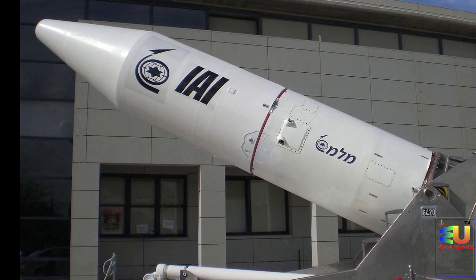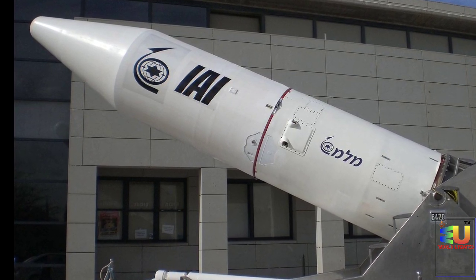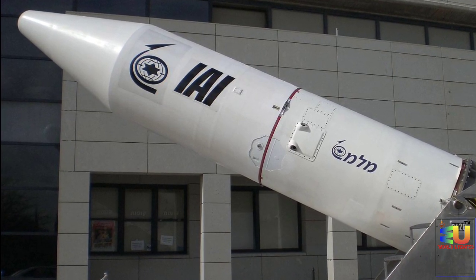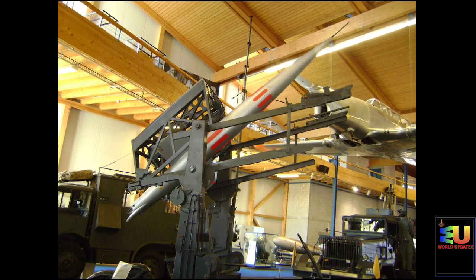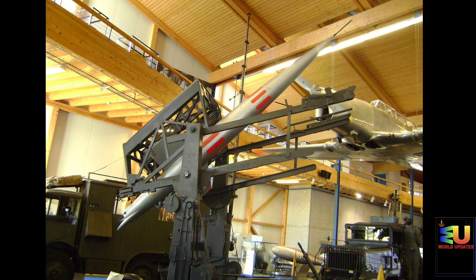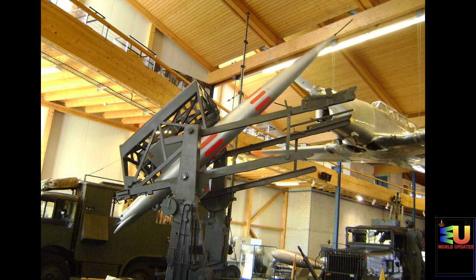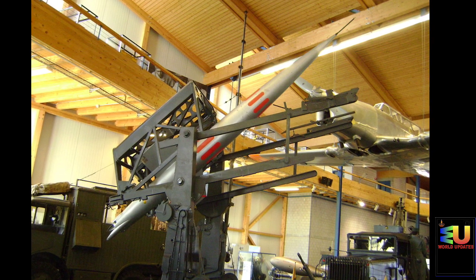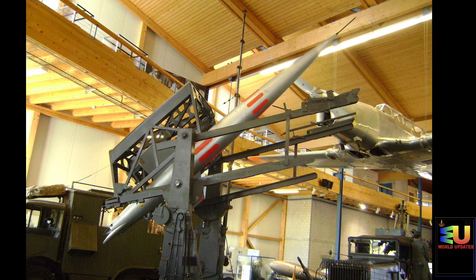Subsequent to the declaration and disarming of the nuclear program of South Africa, the RSA-3 missiles were offered commercially as satellite launch vehicles, resulting in the advertised specifications becoming public knowledge. The civilian space launch version of the Jericho, the Shavit, has been studied in an air-launched version piggybacked on a Boeing 747, similar to a U.S. experimental launch of the Minuteman ICBM from a C-5 Galaxy.